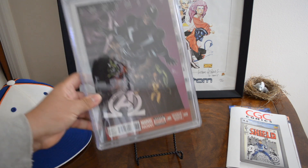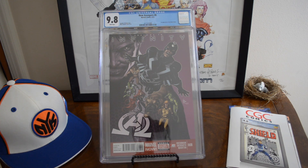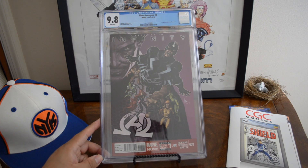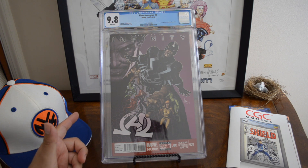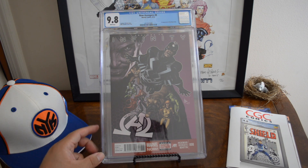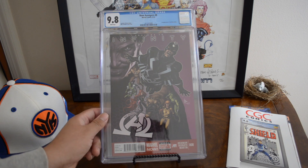Why not? Like I said, if I have a high-grade copy I'm going to try to grade it. First appearance of the Black Order — I want to say this was a dollar find, maybe that's why I decided to grade it. It came out 2013. Only 50 copies with blue labels, zero yellow labels, with 139 graded total.